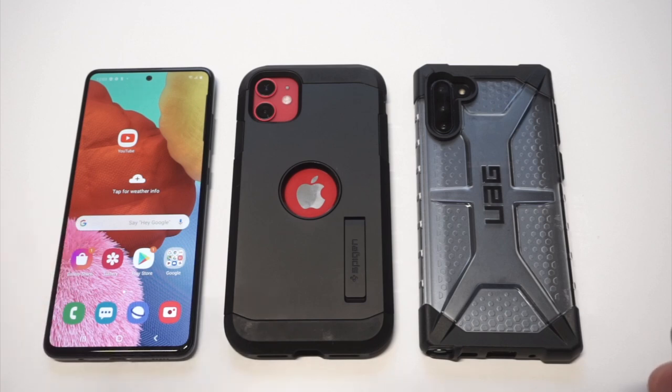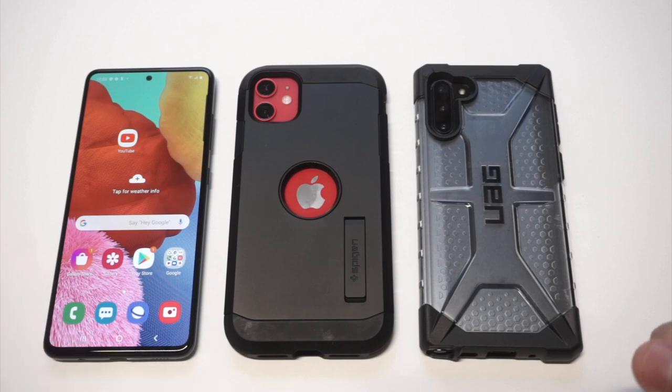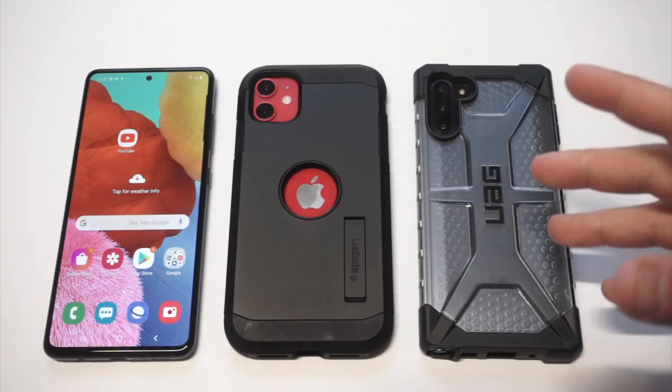I'm gonna get into some COD Mobile gameplay because I think that's a high graphic game that can really showcase what this phone can do. The A51 sells for about $300, comes in five different colors, it's got a 6.5 inch OLED display that looks great, and it's got a chipset that can get the job done for basically any high graphic game.